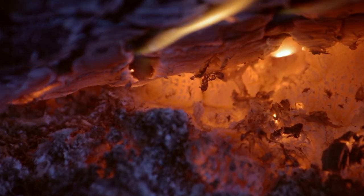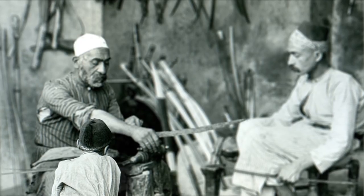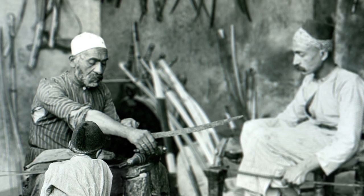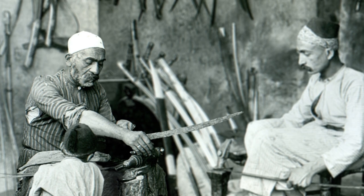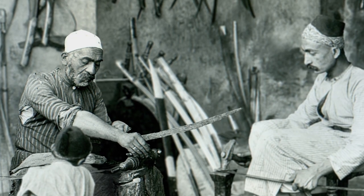Steel makers from southern India were once known for exporting the finest steel in the world. This steel found its way to Damascus, where it became famous. It was widely traded with the various empires that interacted with Damascus, including those of eastern Europe, where it would become known as Bulat steel. Our name, Bulat, is a nod to the deep history of this steel.